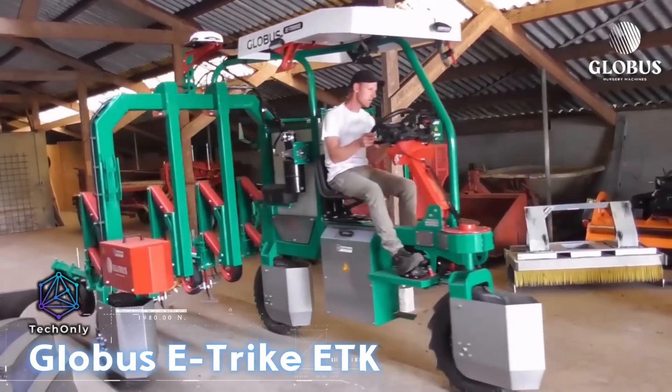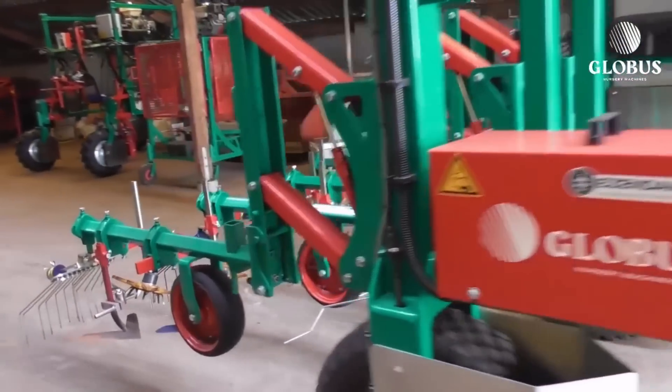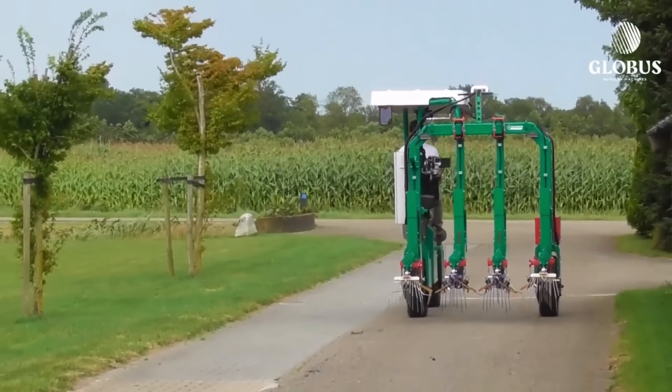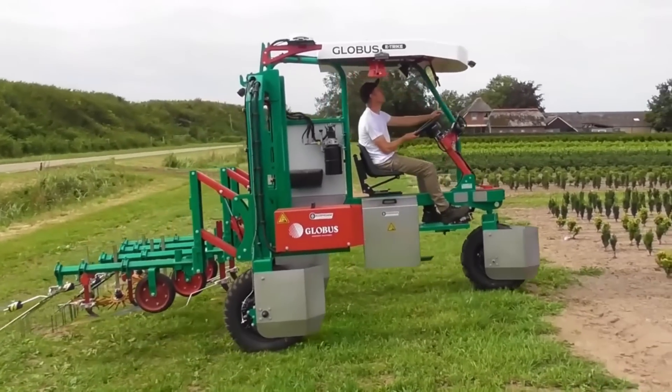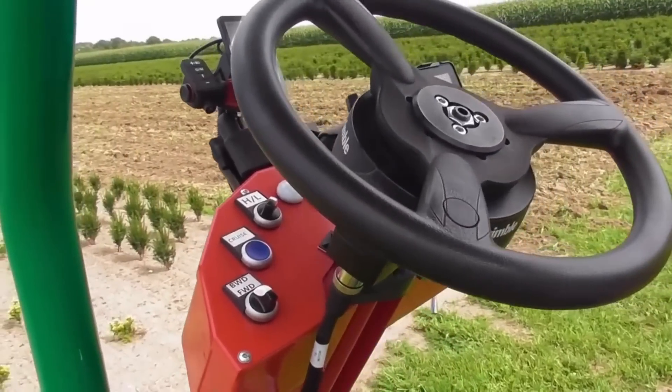Introducing the Globus E-Trike ETK, a versatile piece of equipment designed to handle an array of tasks. This three-wheeled vehicle can spray plants, distribute fertilizers, remove weeds, lay hoses, and create furrows for future plantings.